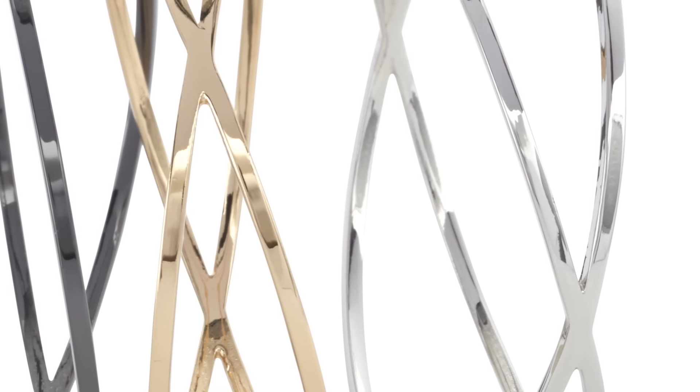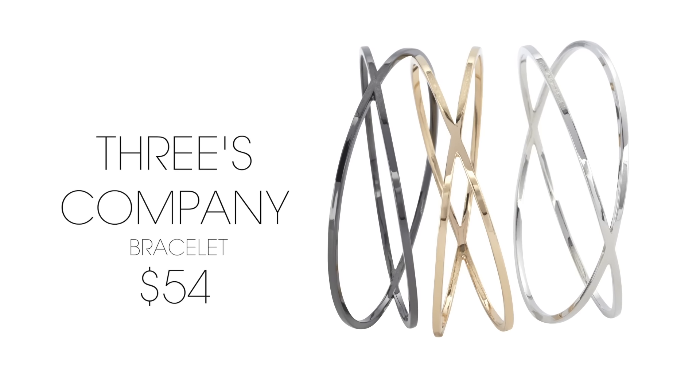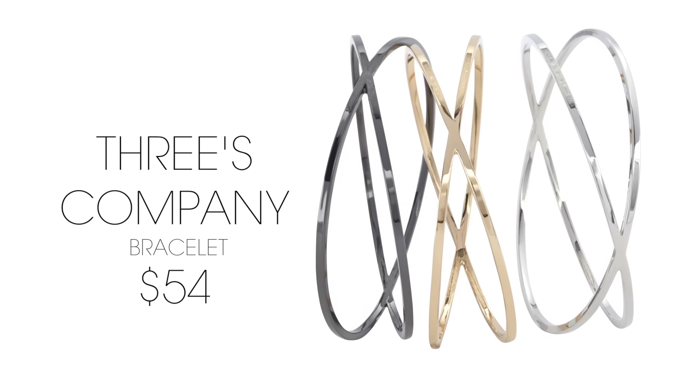Because you get three bracelets in three color platings at one price, this bracelet set is going to carry you from trend to trend, season to season, with ease.